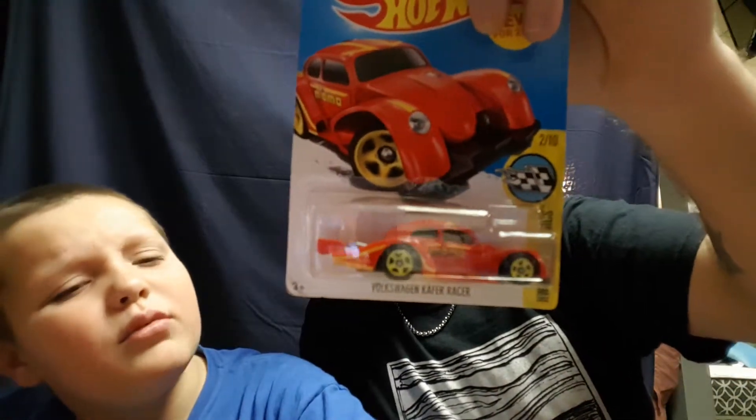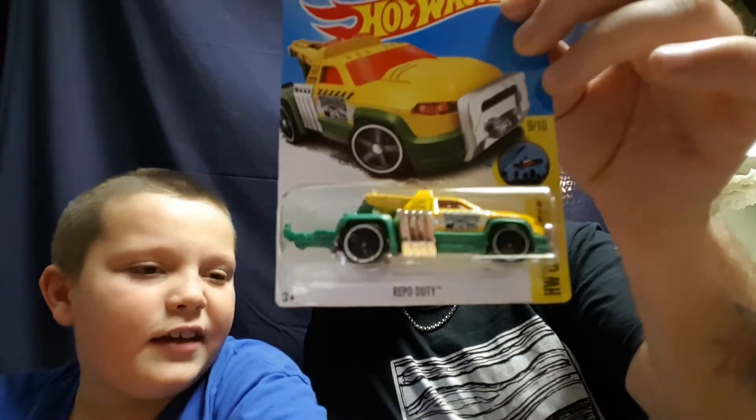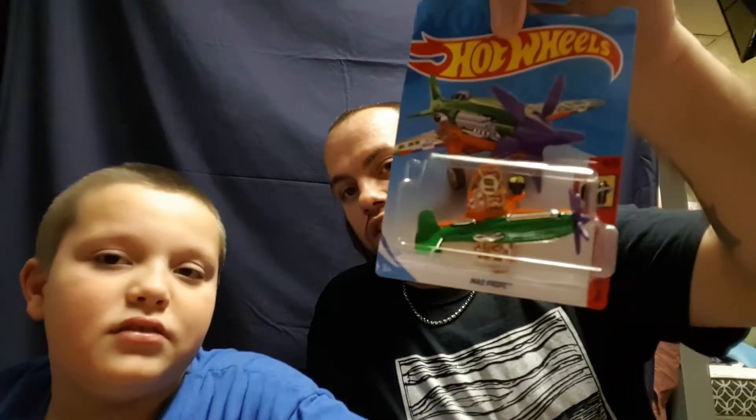Next up, I've shown you guys this before — I have a couple recolors of it. It's the Volkswagen K4 Racer. Joey just showed you the black one, but here's the red one. I also have a Repo Duty — I have a red treasure hunt version, but this one is yellow and green. And then there's the Mad Props, which is an airplane. This one is actually upside down in the package, which I'm pretty sure is an error.